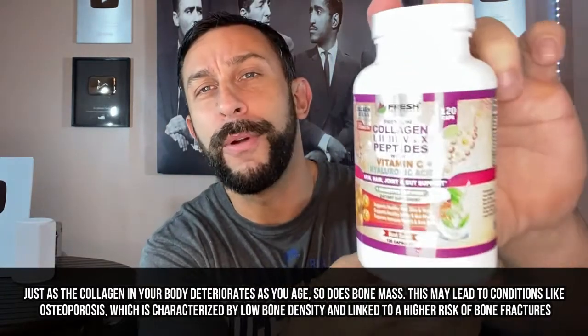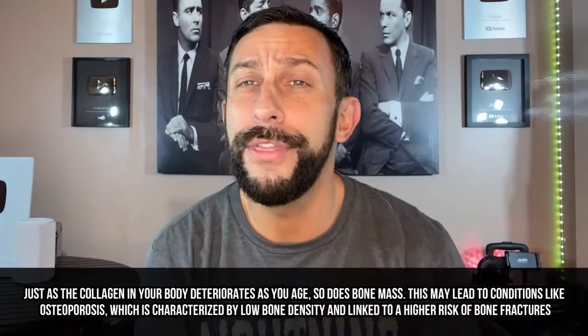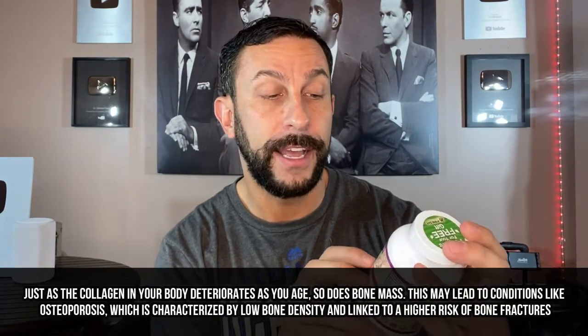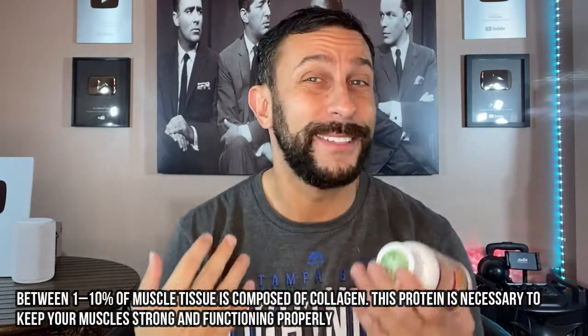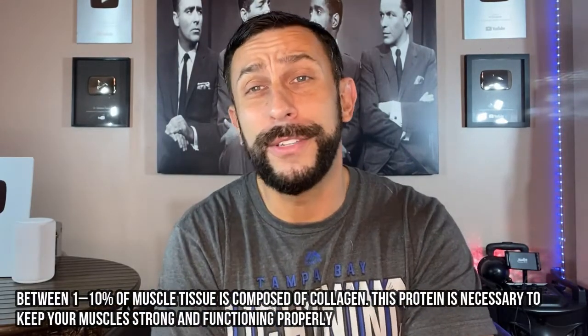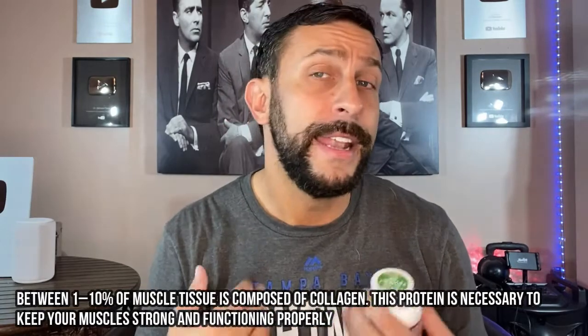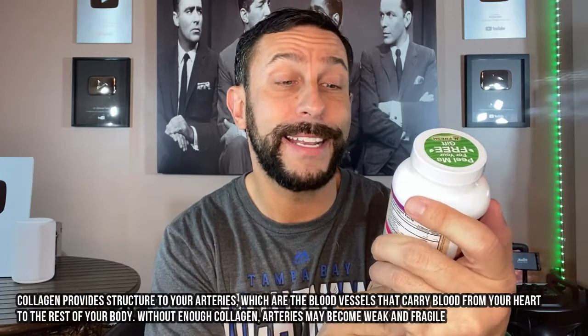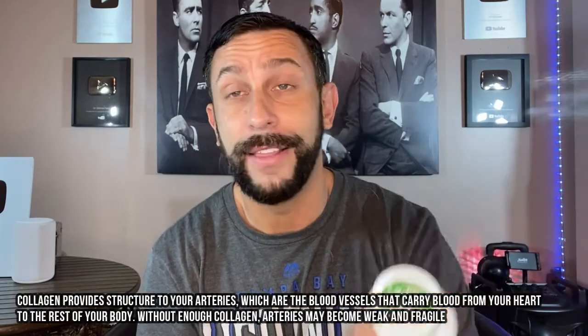Go ahead and check out these premium collagen peptides 1, 3, 5, and 10 with vitamin C. This is skin, hair, joint, and gut support with digestive enzymes — supports hair, skin, nails, healthy joints, and gut. When you go to Healthline.com they talk about how important this is for your joints; I always overlook that, I'm looking at muscles and skin, but your joints are just as important — the aches, pains, and not having arthritis. It also supports a healthy immune system and it's anti-aging, which I like because I don't like to look old.